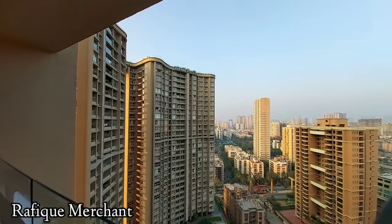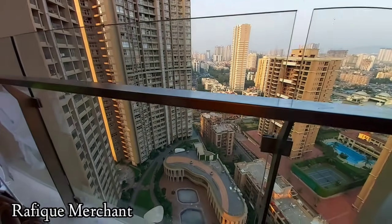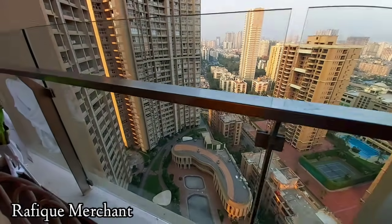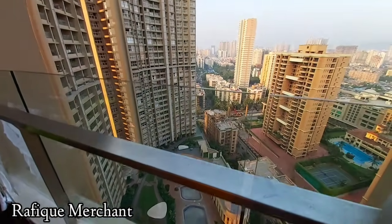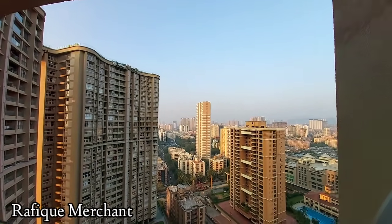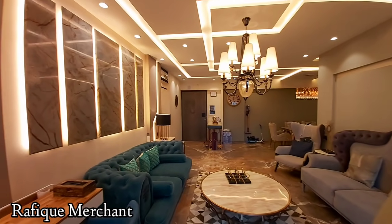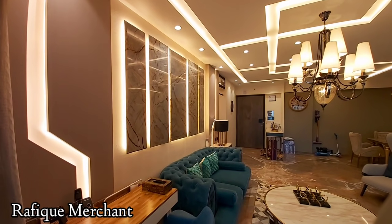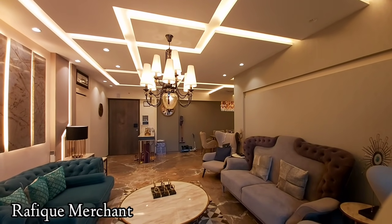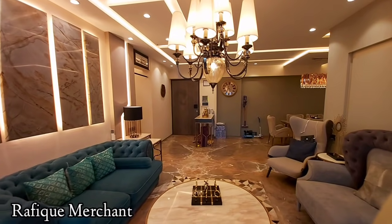A landmark project by Runwal, it stands right opposite Raheja Classic and Shikhar Tower. This is a clubhouse-facing apartment — that's why it's very premium, because all the rooms are facing onto the clubhouse side. Great skies and amazing weather. That's your balcony where you can enjoy the view morning, afternoon, and evening. The panels on the left throw in great lighting, and the furnishing and decor make it look brilliantly fantastic — exclusively furnished with electronics.